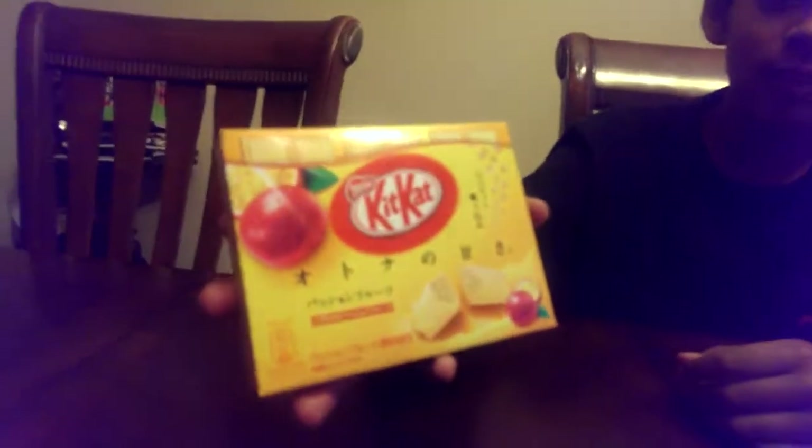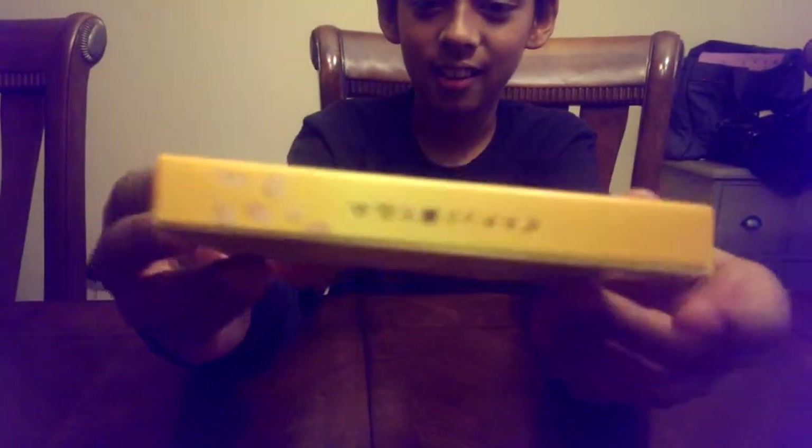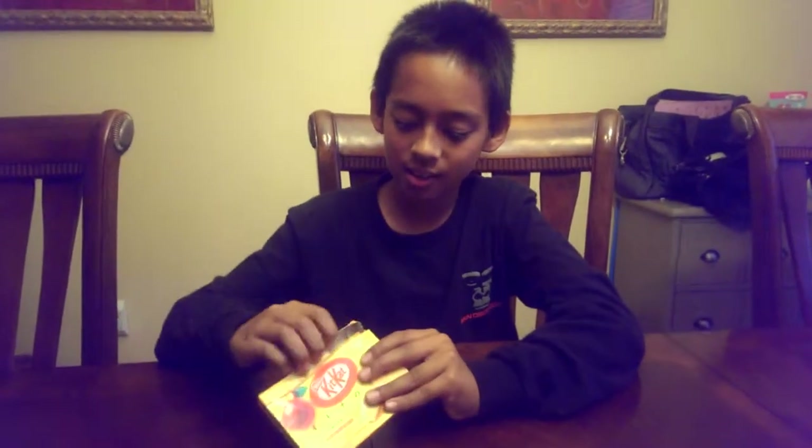I just got this box of Nestle Passion Fruit Kit Kat from Japan, which in Japan they have all kinds of flavors, as you can see. I've been waiting for this a while. It's going to probably taste good. I'm going to open it and see how it is.